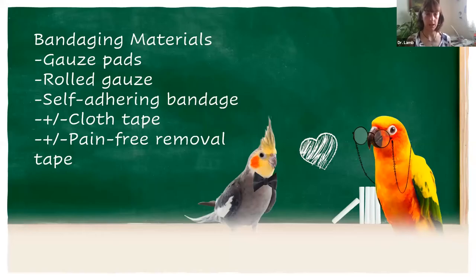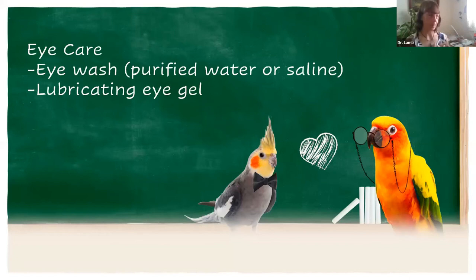Next is eye care. Say a bird got something in its eyes, or there was a house fire or some event where they're exposed to ash or smoke and could potentially get something in their eyes causing irritation. Good things to have in your kit: eye wash and also some lubricating eye gel.